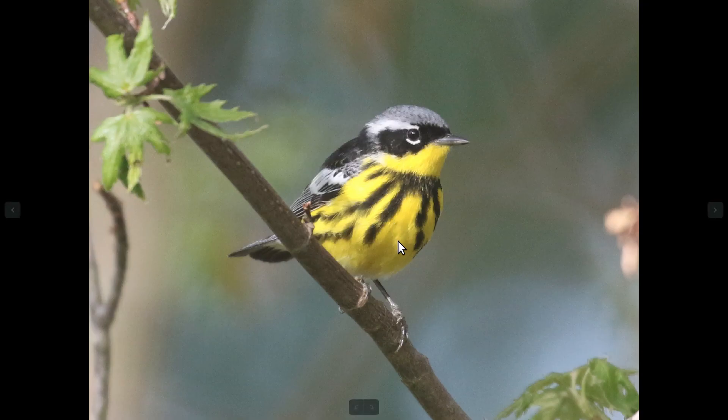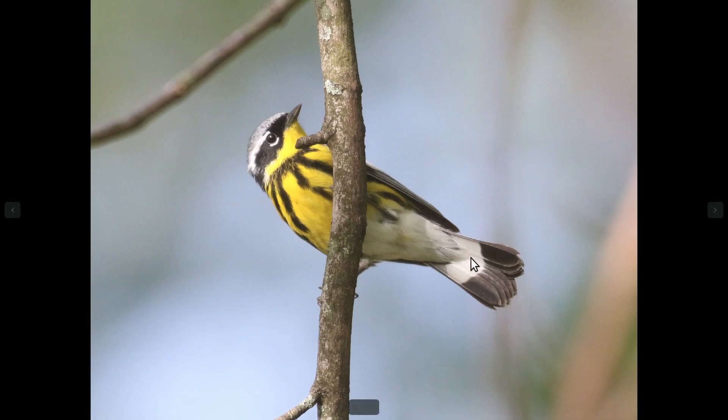And then magnolia warbler — magnolias have a much more extensively yellow body, and they have more streaking towards the middle of the chest as well, and kind of a dark collar. They also have their distinctive two-color tail with a white base and extensive black tip, and that's a diagnostic tail pattern for magnolia warbler year-round.